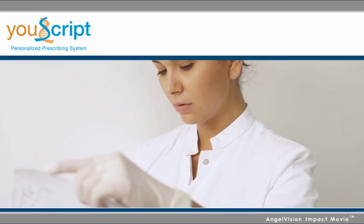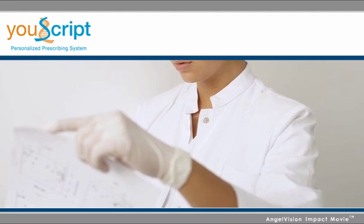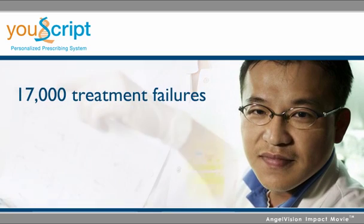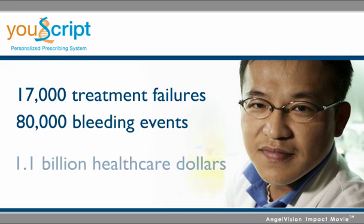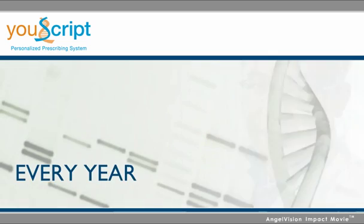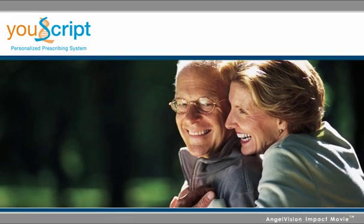In another application, AEI Brookings estimates that routine DNA testing for warfarin or Coumadin dosing would prevent 17,000 treatment failures, 80,000 bleeding events, and save $1.1 billion health care dollars every year. These DNA variations apply to the majority of medications in use today.